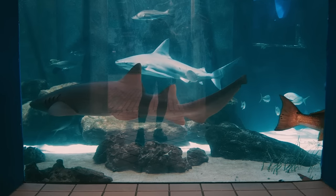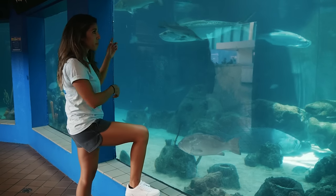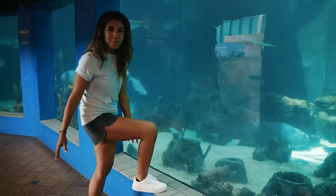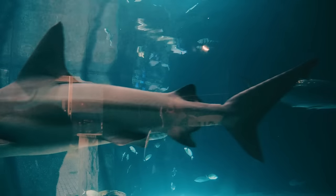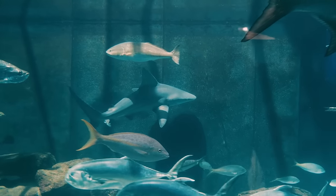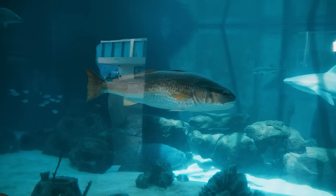This is so cool. We've got groupers, big live groupers, tarpon, redfish, snook, big sheepshead, all these different species, three different sharks. The biggest jack crevalle I've ever seen in my life. So cool.